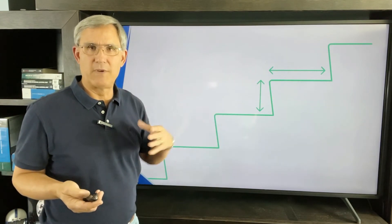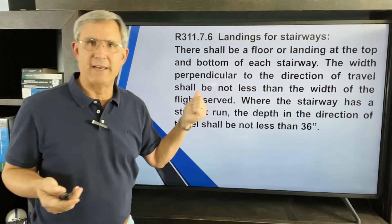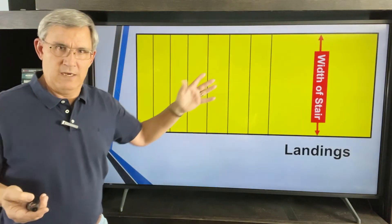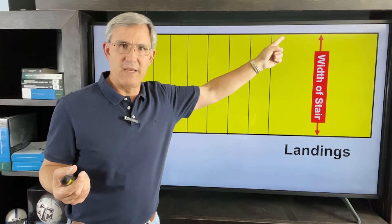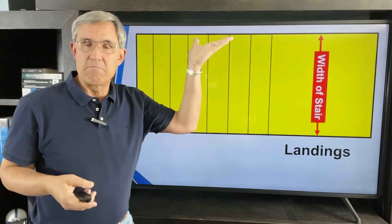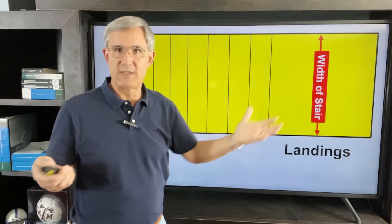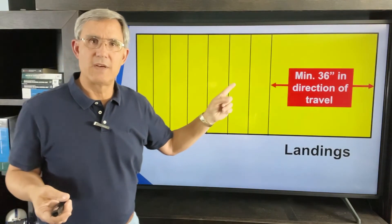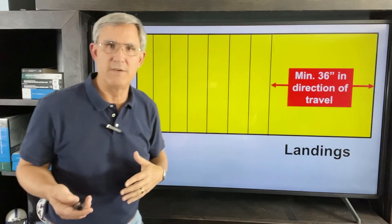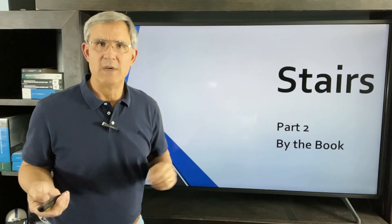The code also covers landings. Basically two rules: first, the landing has to be at least as wide as the stairway it serves — a three-foot stairway gets a three-foot wide landing, a four-foot stairway gets a four-foot wide landing. Second, in the direction of travel you shall have at least 36 inches to step off. So: landing width equals the stairway width, and 36 inches in the direction of travel.